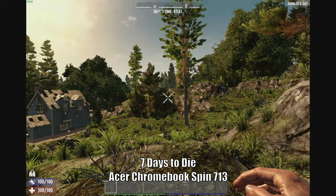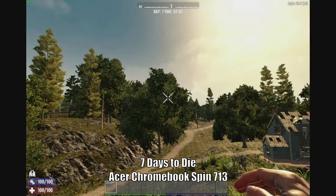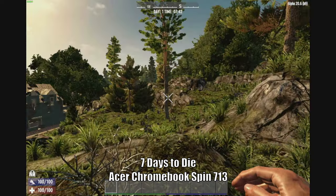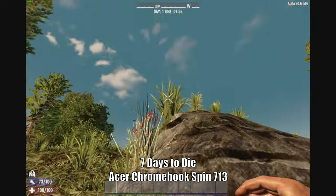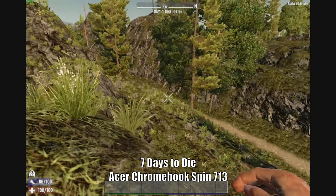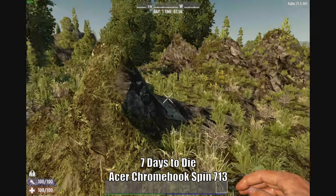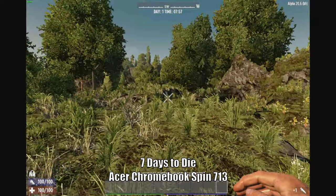A couple of other things I noticed: the games do take quite a long time to load, and once loaded you have to wait for some of the graphics to cache because it's really choppy when that stuff is first caching. But with Seven Days to Die, once you get past that I was getting frames right around 45 fps. It did dip down when entering areas with new content to load, but then came right back up to full speed.